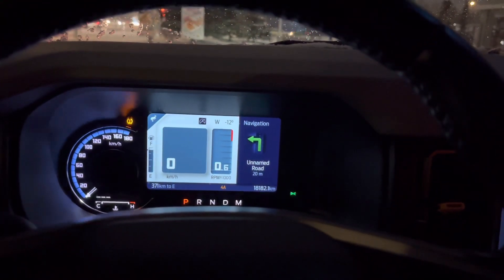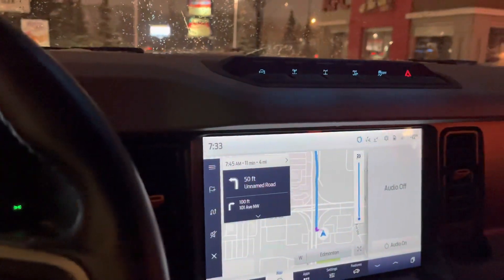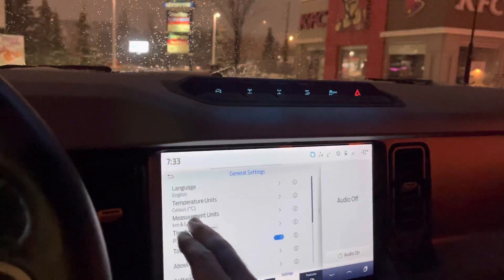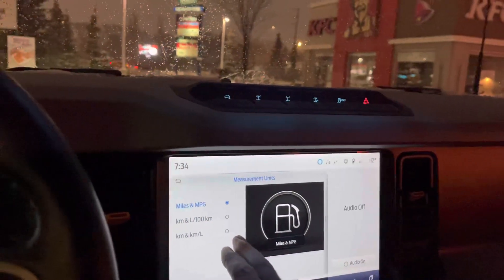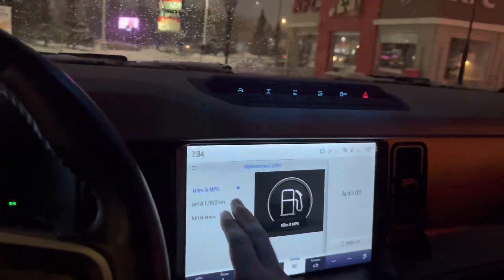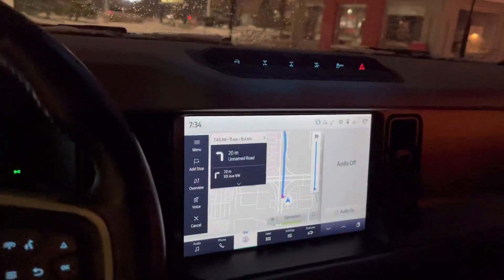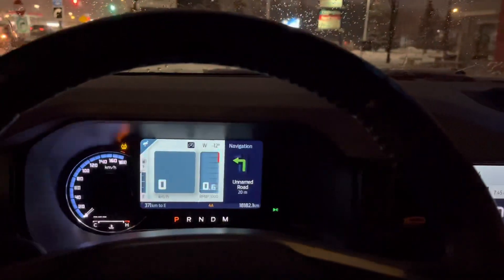So here you can see that the odometer is in kilometers and the navigation is in miles. I tried this out yesterday and when I went to change my units to miles and then back to kilometers, it was correct on the nav and the odometer.